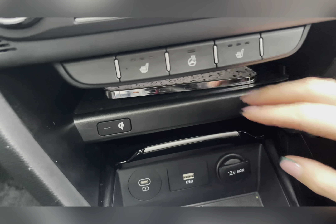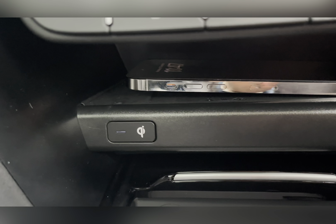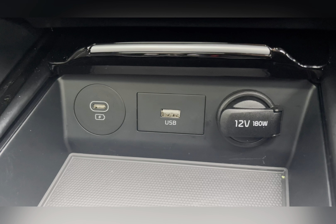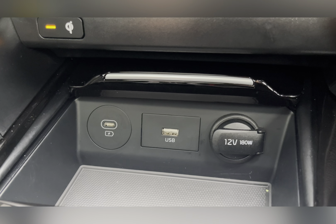Underneath this you can find your wireless charging pad, allowing you to keep your device wirelessly charged whilst on the go. To support your Android Auto and Apple CarPlay, you also have a USB port along with a USB-C port.